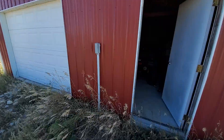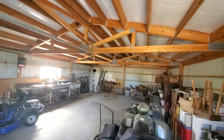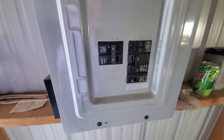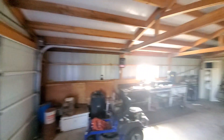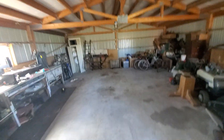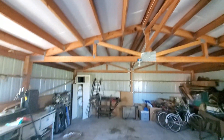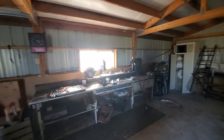You do have power out here. There's your breaker — looks like maybe a hundred amp on that. One overhead door, concrete floor. It looks like it's insulated up top but maybe not on the sides, and then you do have one window.